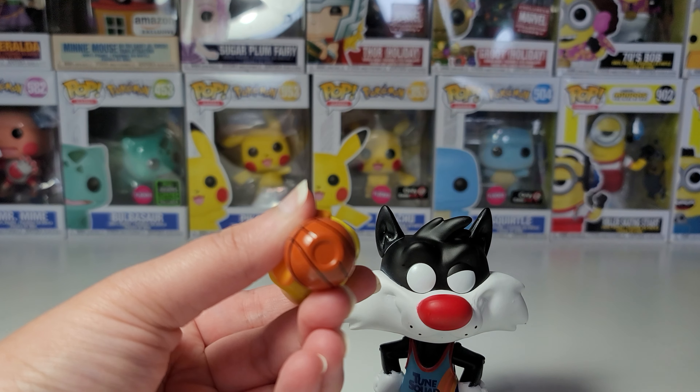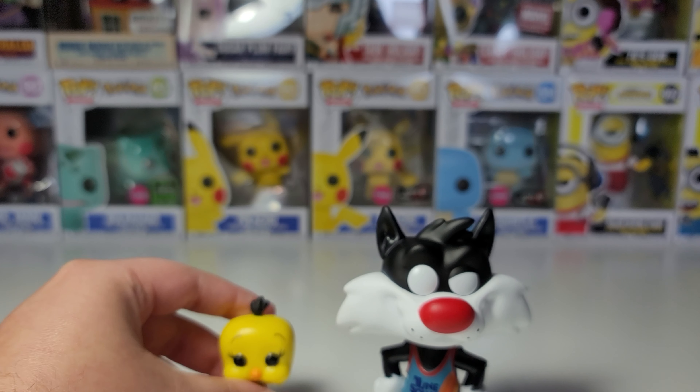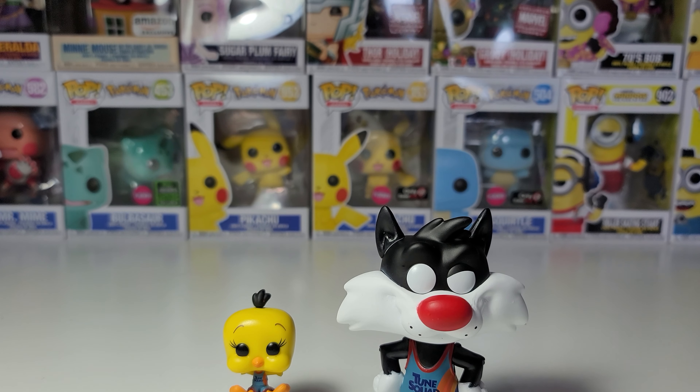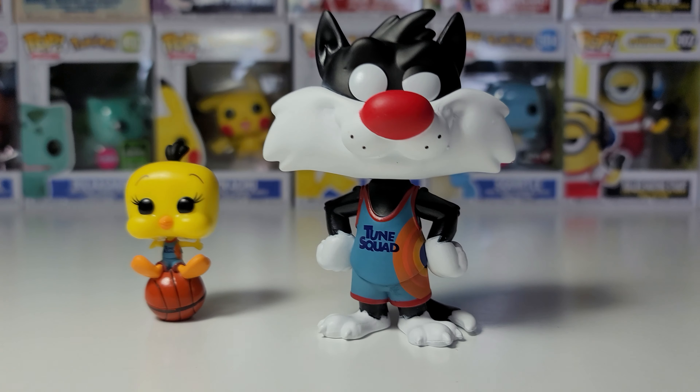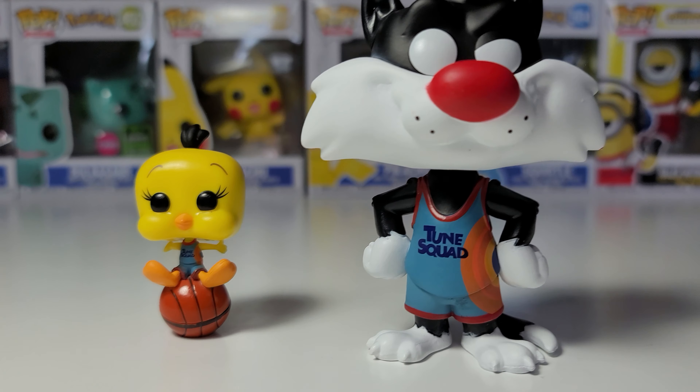I'll show these guys up close. These are pretty cool. And I like how the base of the basketball is like this so it could actually stand up without toppling over. Let me show them up close now.